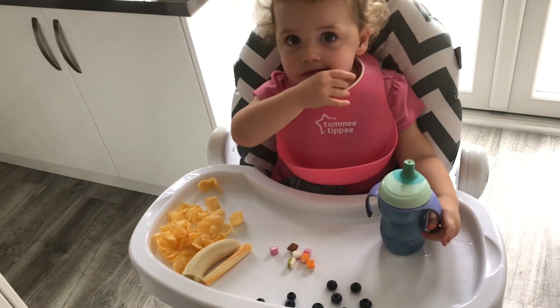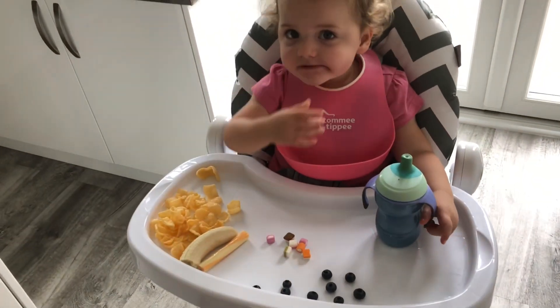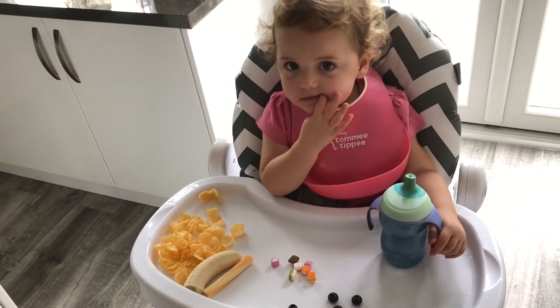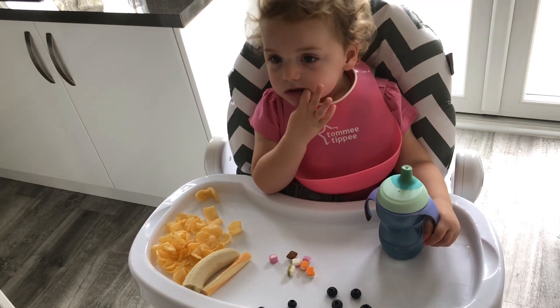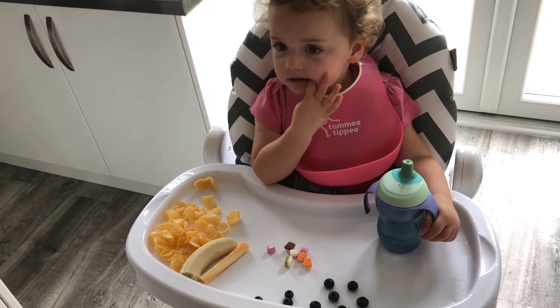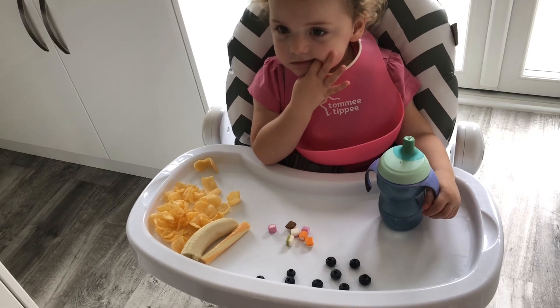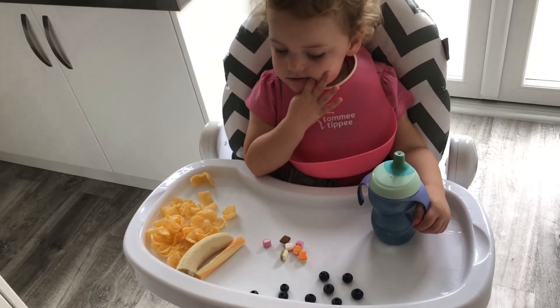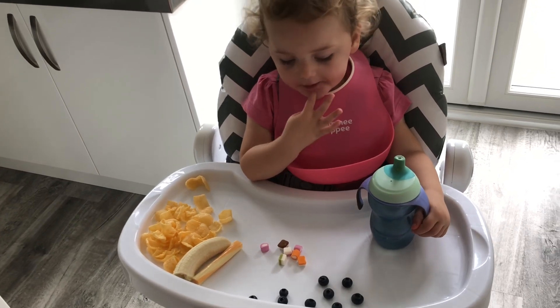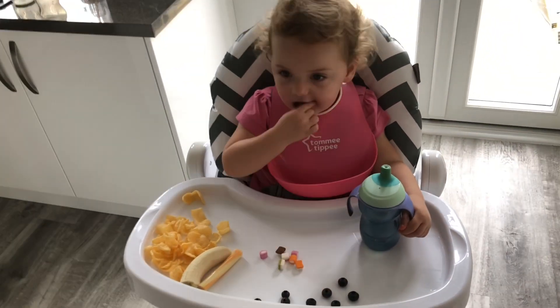You like them sweeties don't you — they're your favourite sweeties? Lola doesn't eat sandwiches so I just have to give her a few snacky bits at lunchtime and try to mix it up a little bit different each day. She just has water in her cup.